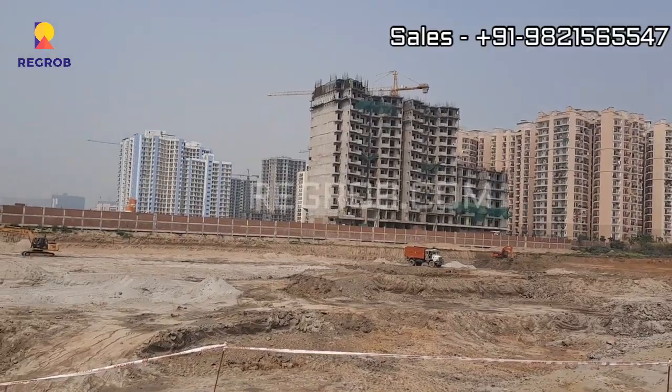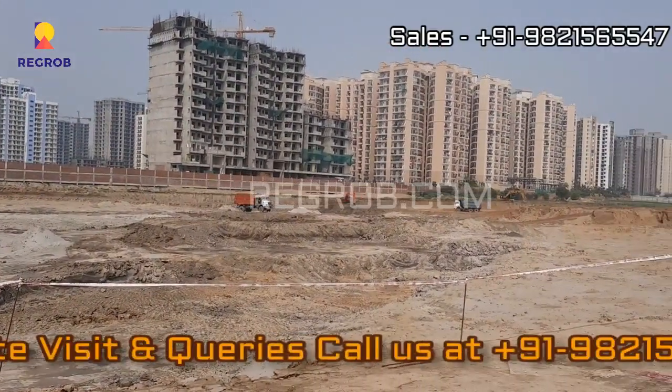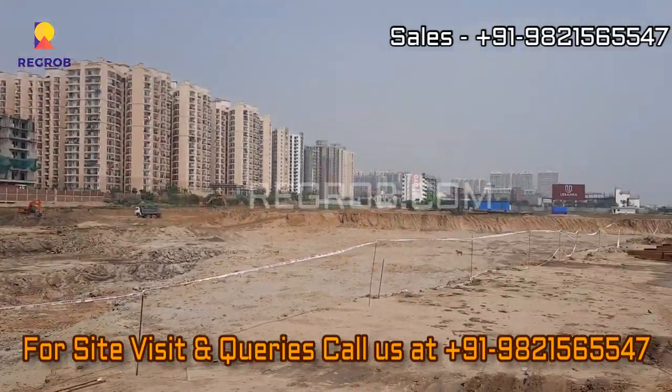Thank you friends for watching this video. For more real estate videos and updates, you can subscribe to our channel. For site visits and queries, you can call us at the given number. Thank you.